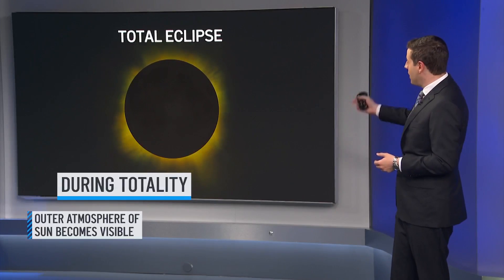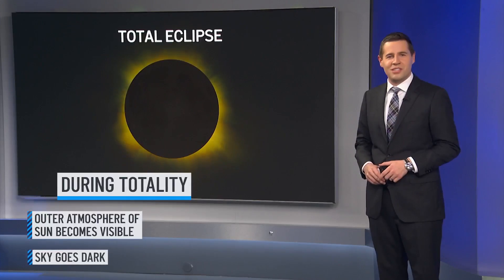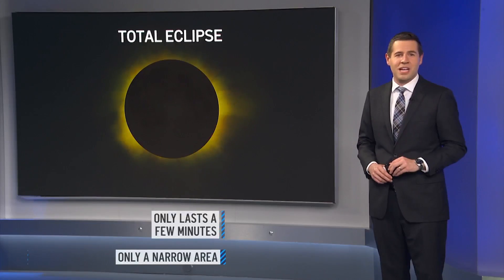During totality, the outer atmosphere of the sun, called the corona, becomes visible, and the sky will go dark, similar to dusk or dawn. This will only last for a few minutes, and only a narrow area will experience totality.